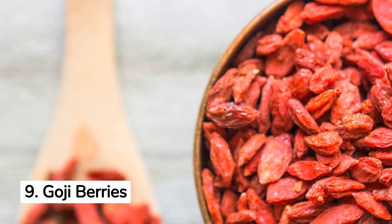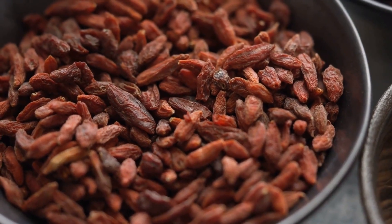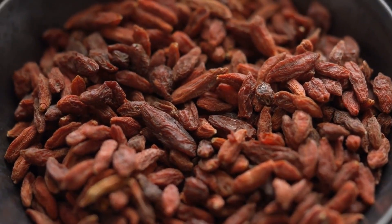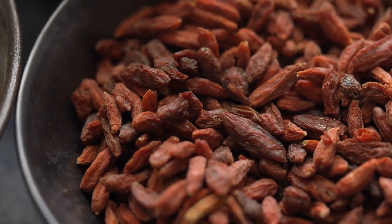9. Goji Berries to Improve Sperm Motility. While there's no medical evidence, goji berries are believed to enhance the mood and create an optimal temperature for sperm production in the scrotal sac. Antioxidants present in goji berries can also improve sperm motility and fertility.